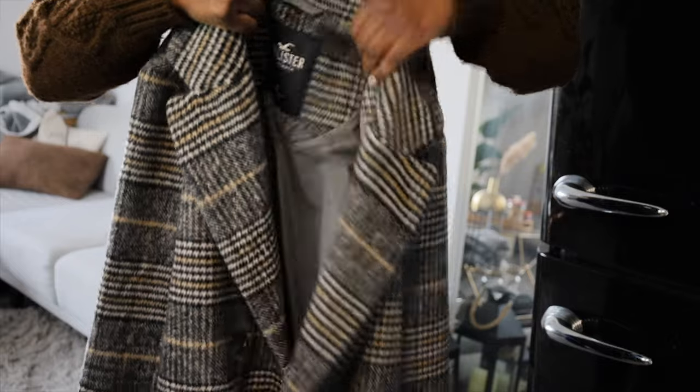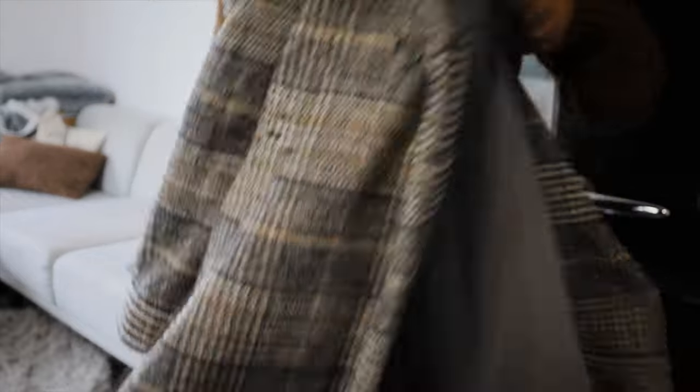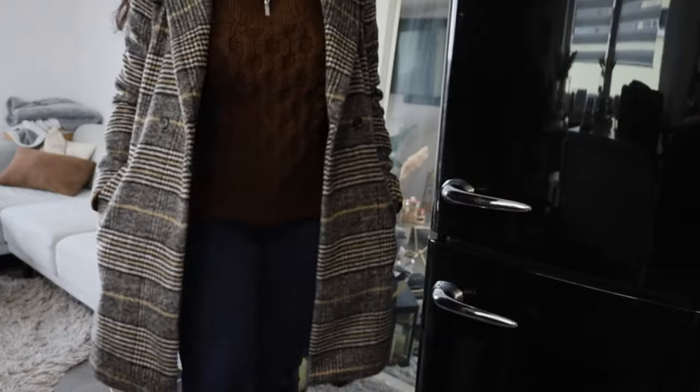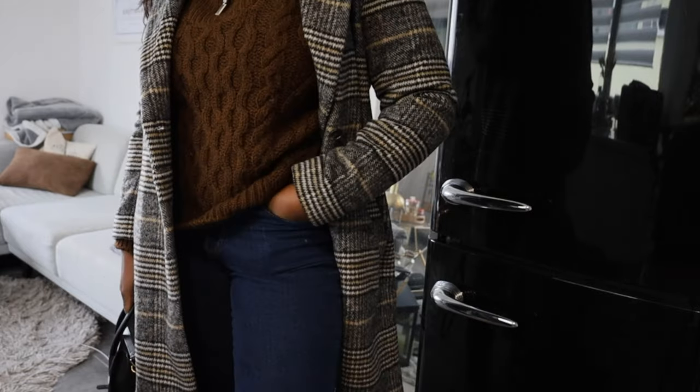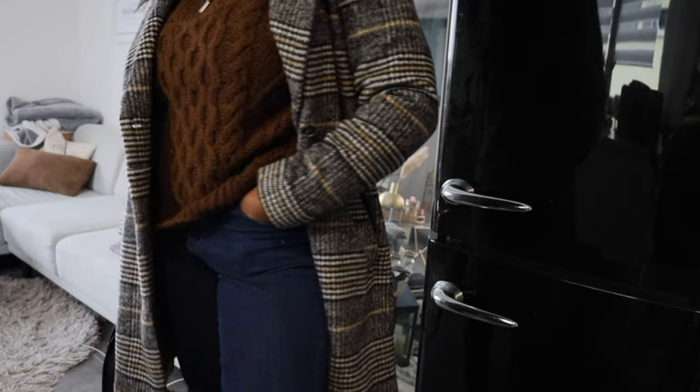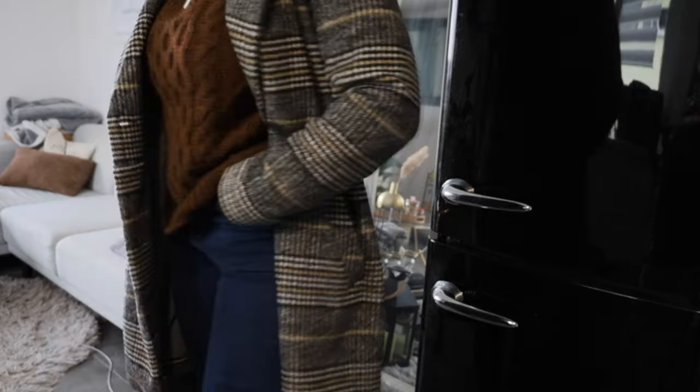Moving on to clothing and shoes — I wanted to start with a new coat I picked up from Hollister. Hollister has some really good finds, you just have to look. I got it in a size small. It's not the thickest jacket but you can definitely wear it in winter — it's not super thin either. I love it, I think it looks really classy and classic. It's a great addition to my closet.